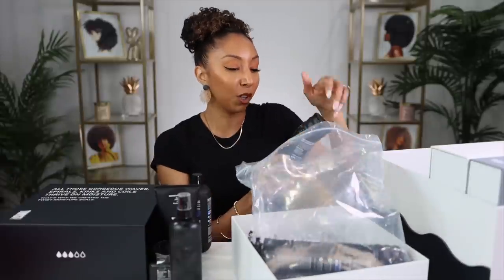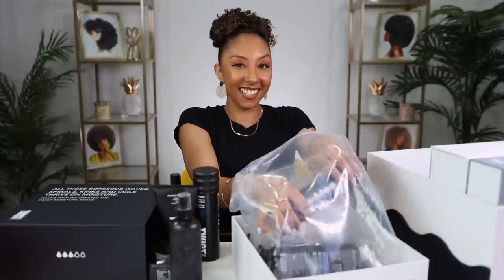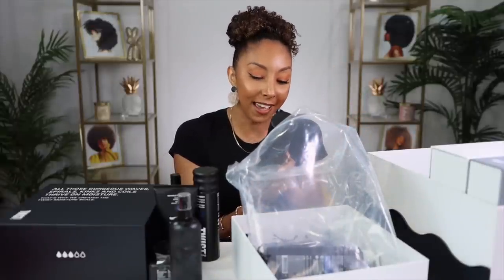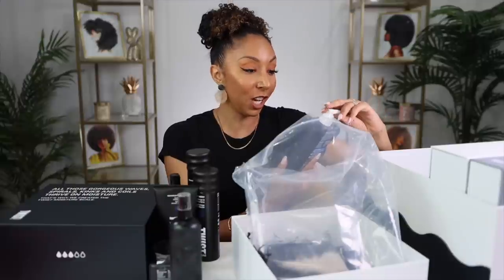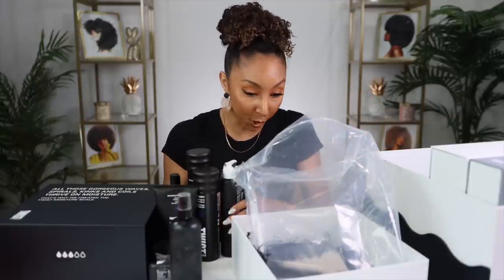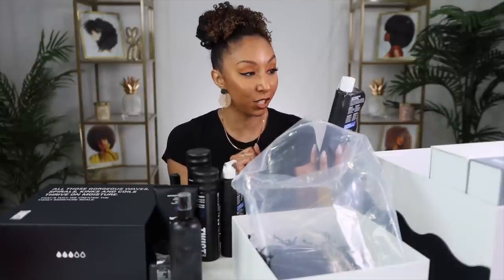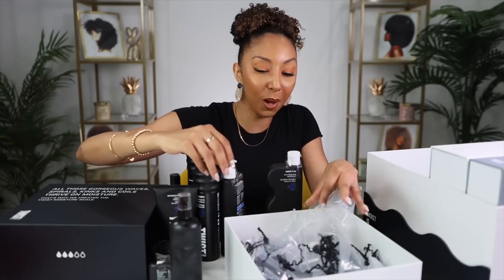We also have the Ready Set Bounce Soft Hold Curl Defining Jelly — you guys know I'm a gel girl — the Curl Refresh and Conditioning Spray, the So Rich So Fresh Cleansing and Conditioning Dry Shampoo, which is silicone-free and kind of hard to find in a dry shampoo, the Gentle Oil Infused Shampoo, and the Gimme It All Four-in-One Hydrating Conditioner — another co-wash! What products am I going to choose today?